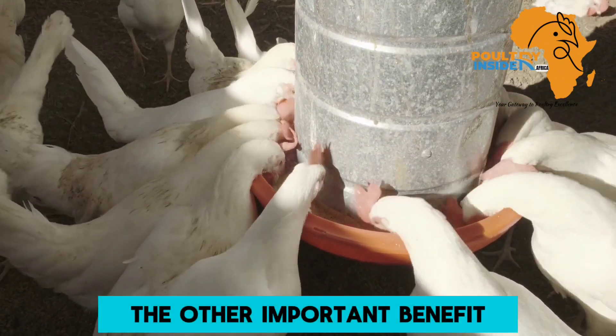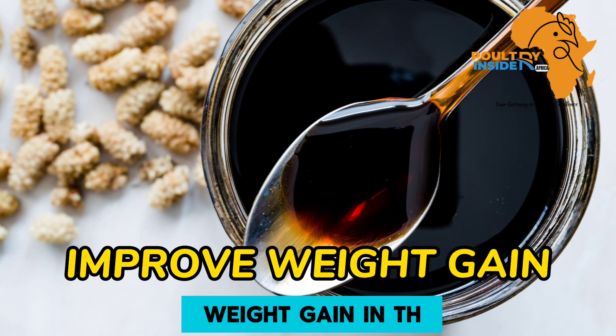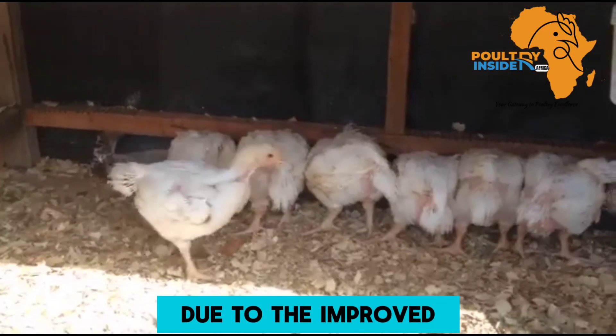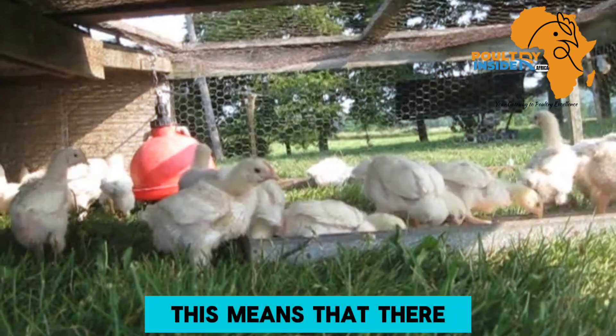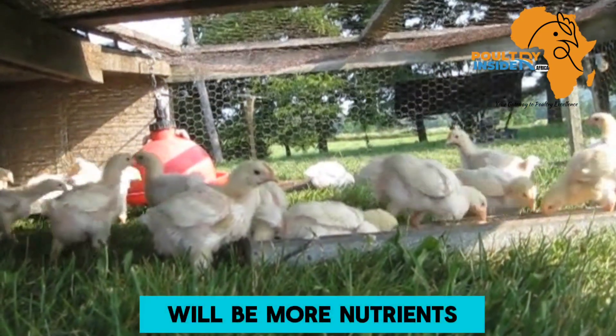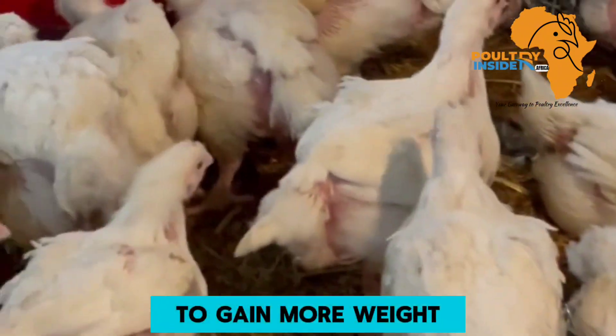Another important benefit is that molasses helps to improve weight gain in broiler chickens. Due to the improved feed intake and feed conversion efficiency, there will be more nutrients available to be utilized by the broilers to gain more weight.